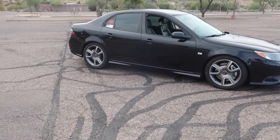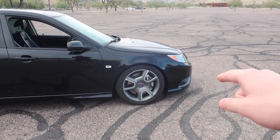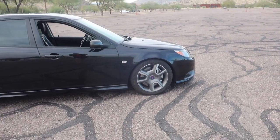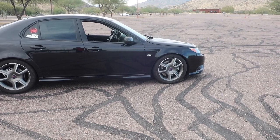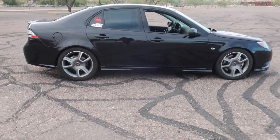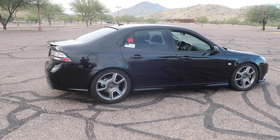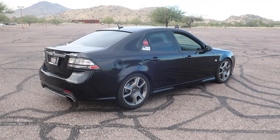They put it on the alignment machine and saw that the toe in the front was off by almost an entire inch — they said that's ridiculous. I'll put a picture on the screen here of just how bad my tires were wearing from this issue. The tires on my other wheels are completely bad, and that's with not much driving — I've had those wheels on the car for 5,000 miles at the absolute most.